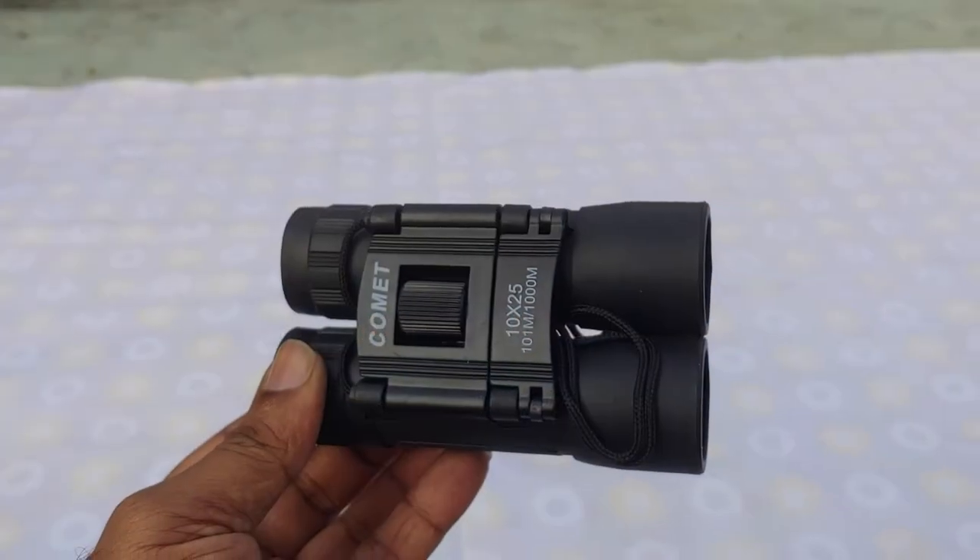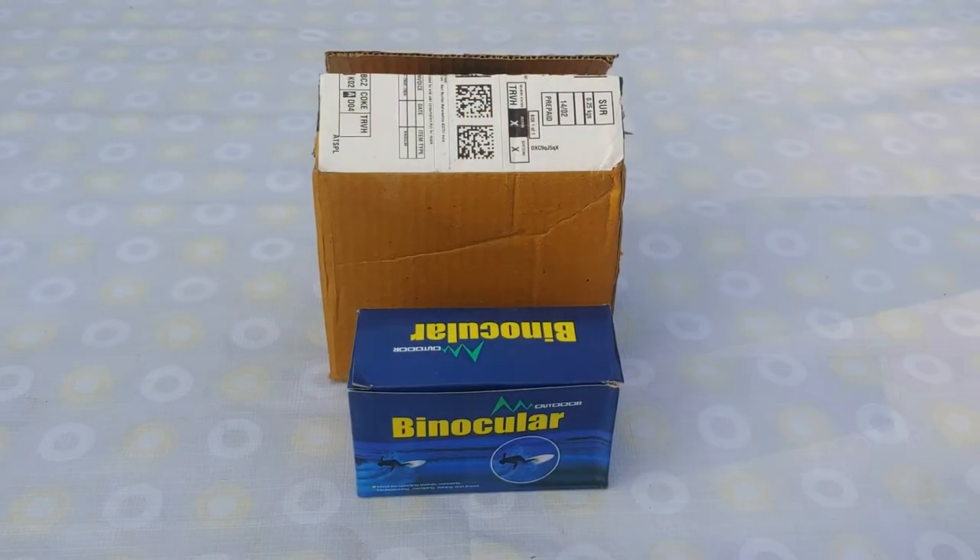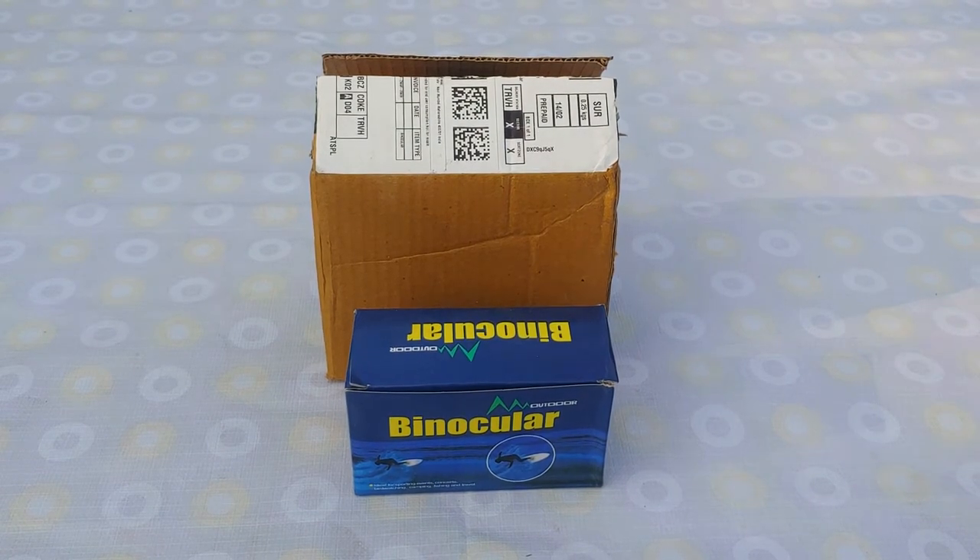Today we will watch a video on Tiny Deals Comet Compact Mini Binoculars. I purchased this from Amazon for less than 550 Rs. I will leave the link to this in the description area in case you are interested to buy.